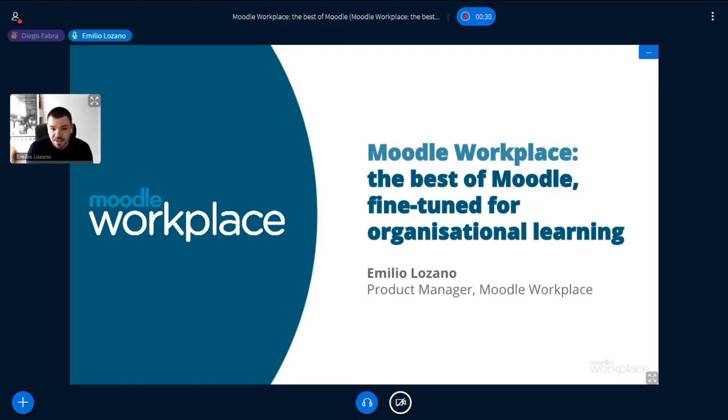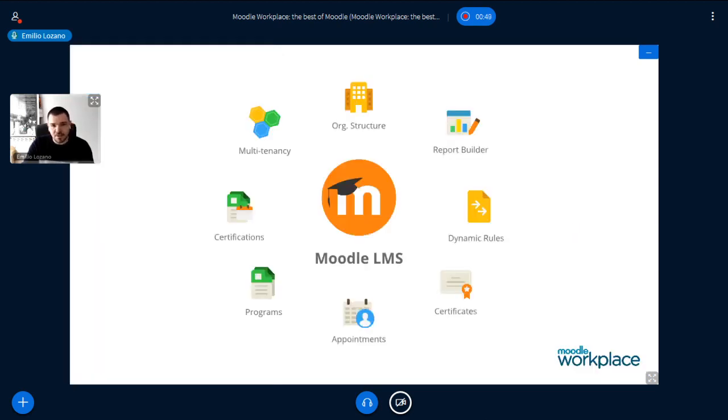My name is Emilio Lothano, the Product Manager of Moodle Workplace, and I'm going to try to tell you why we think Moodle Workplace is the best of Moodle fine-tuned for organizational learning. I hope you get the same idea after this presentation.